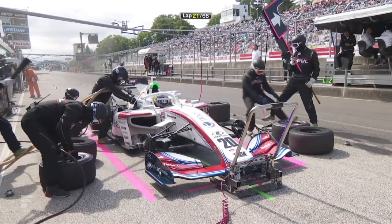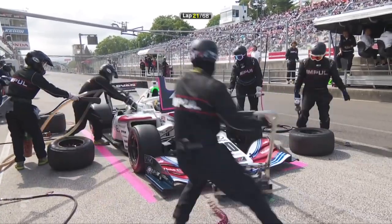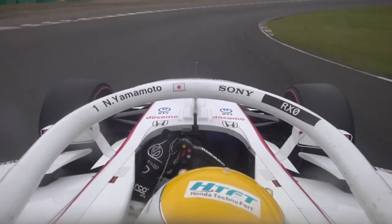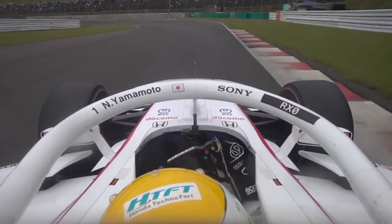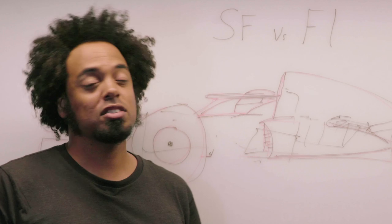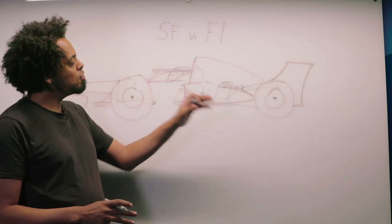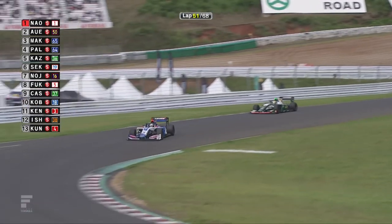Tires are a bit of a difficult question because no one has done a back-to-back test. Do the one-make Yokohama tires used in Super Formula generate more grip than the one-make Pirelli tires used in Formula 1? We don't know. But as you've seen on some recent onboard videos, Super Formula cars really do have very high apex speeds. However, the F1 tires are a little bit wider, have a bigger contact patch, and of course more downforce, so Formula 1 cars currently corner a little bit quicker.